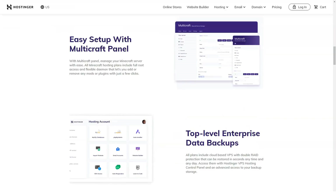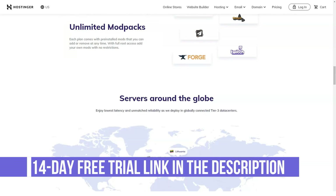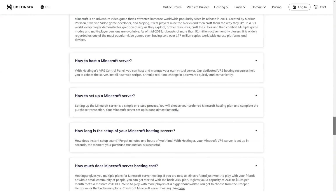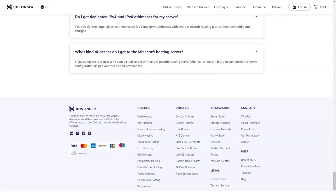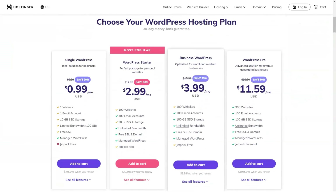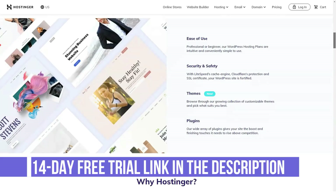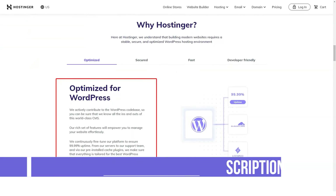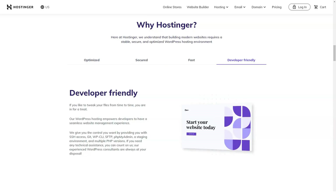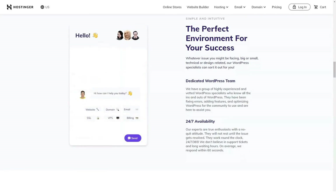Hostinger has multiple plans across all its hosting types as well as different subscription lengths, which also affect the price. It has a 30-day money-back guarantee and prices start at a very affordable $0.99 per month. Here's a quick look at Hostinger's cheapest starting prices, which usually reflect a 48-month subscription: Shared hosting Single plan at $0.99 per month; WordPress hosting Starter plan at $2.15 per month; Cloud hosting Startup plan at $7.45 per month; VPS hosting One vCPU plan at $3.95 per month.